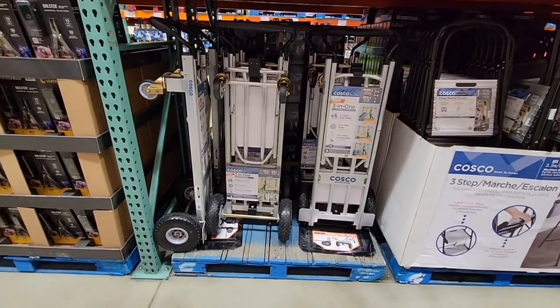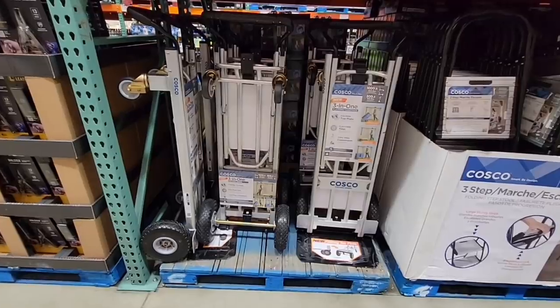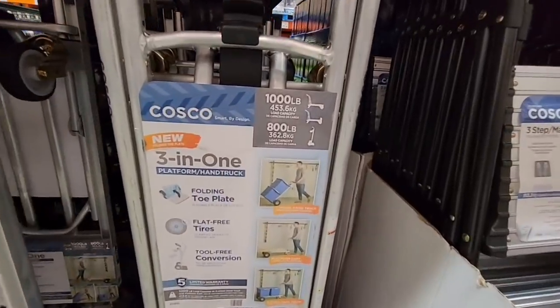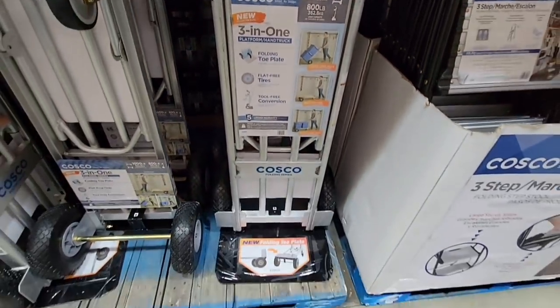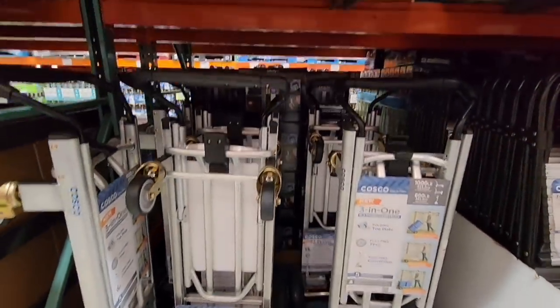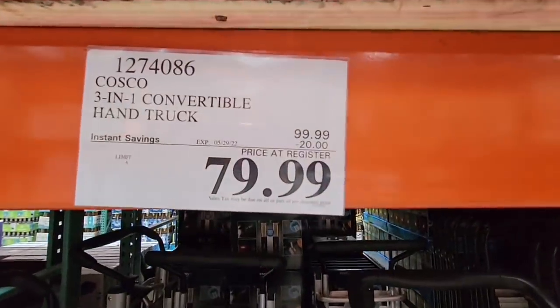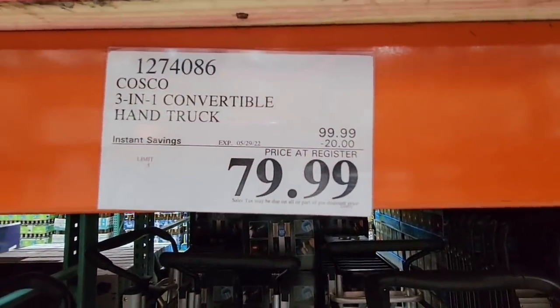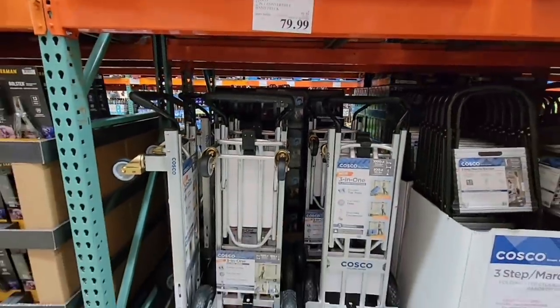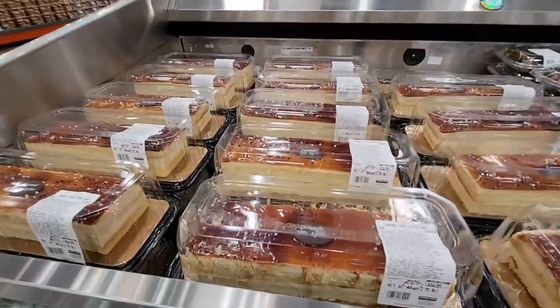Now I show these at the Costco Business Center, and I know some people are like, 'I'm not near a Costco Business Center.' But look at what we found at the wholesale — this is awesome. This is a hand truck. Everybody needs a hand truck, in my opinion. I have one and I use it a lot, especially when I'm moving my Christmas and holiday stuff from the shed to the house. For $79.99 — such a good price.